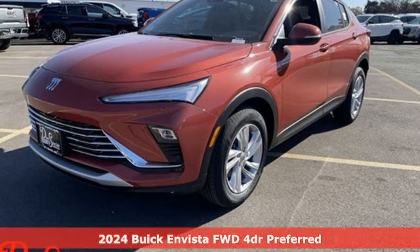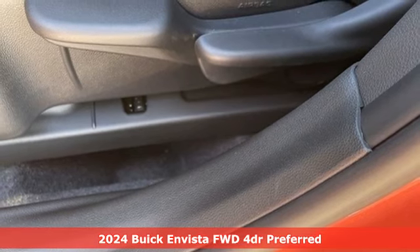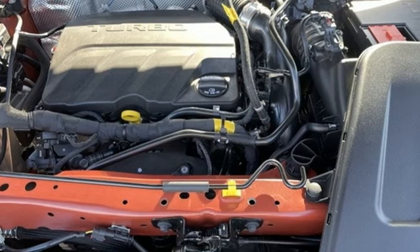Here's a new 2024 Buick Envista. When you cross over to Envista, the possibilities are endless. It's equipped for all your driving needs and wants.